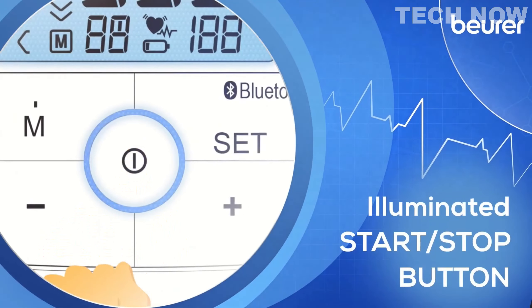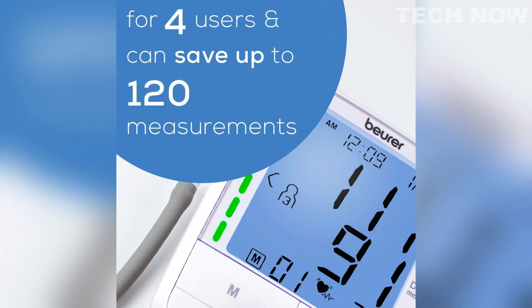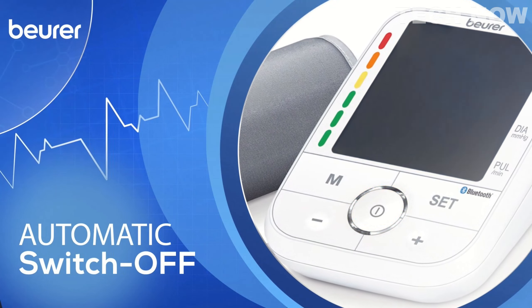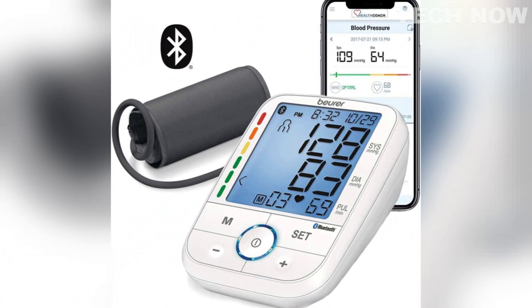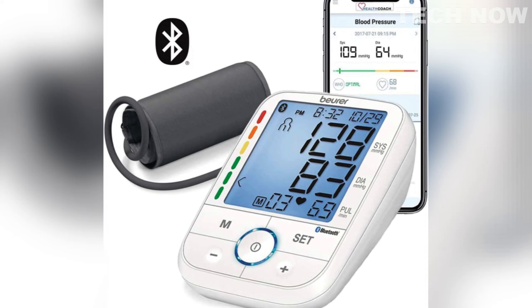The Beurer BM67 caters to multiple users, allowing up to 4 users to store up to 30 records per measurement each. Additionally, the accompanying app provides unlimited storage for measurements, making it suitable for family use. The unit also features an automatic switch-off function for added convenience. Beurer's customer service is located in the U.S., ensuring friendly and accessible support for any questions or assistance that may be required.